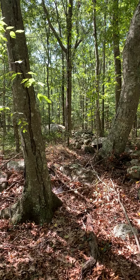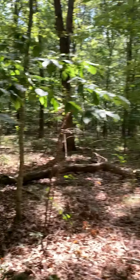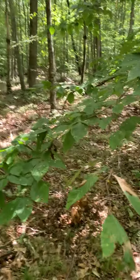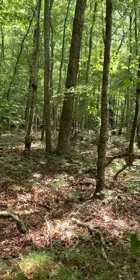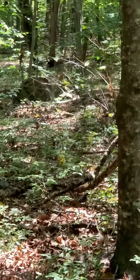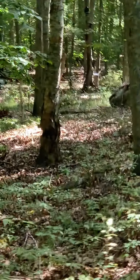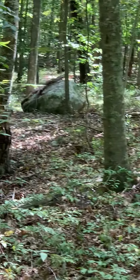East West Access Boulder 2. And there is East West Access Boulder 1. Let me zoom in. There he is.